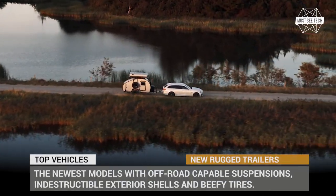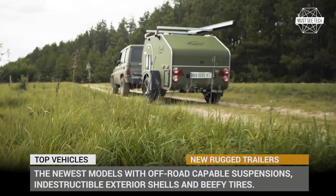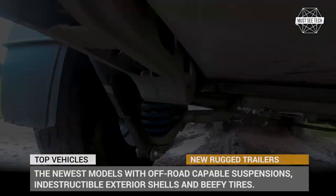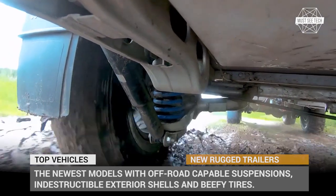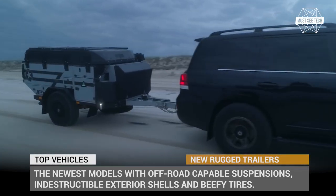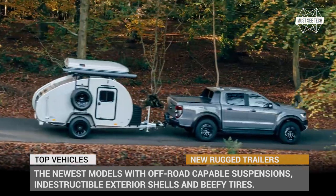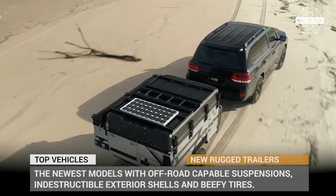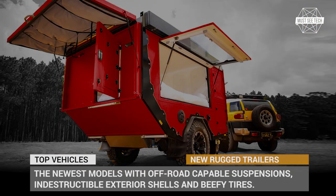Welcome back to Must-See Tech! Today we continue our outdoor exploration by looking into the lineup of hardcore yet compact camping trailers of 2021. Getting stuck sucks, so by putting to good use their off-road capable suspensions, indestructible exterior shells and beefy tires, these models will power through the toughest obstacles that you might encounter in the wild.